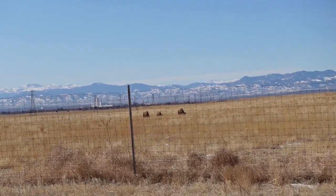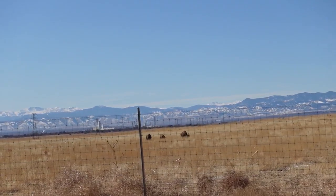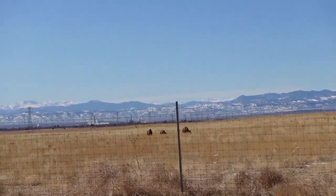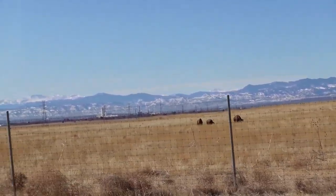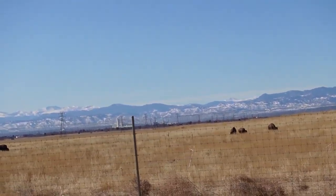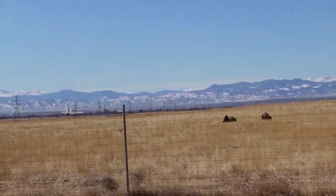Those three big humps — those are bison. Massive creatures. Wish I knew a bison call like I call my cats, to tell them to come over here to the fence.